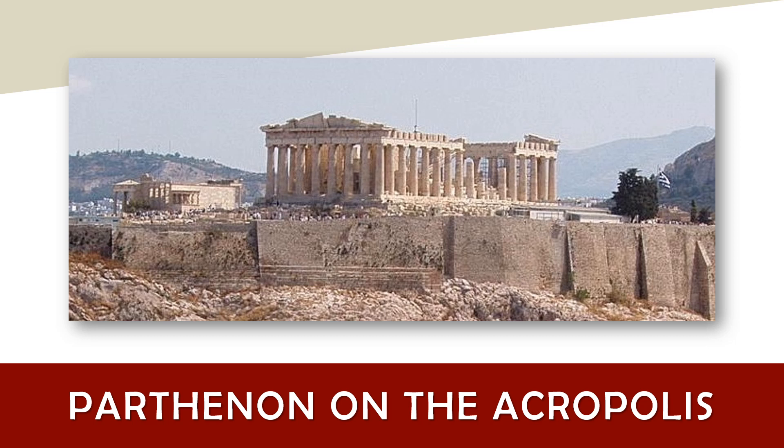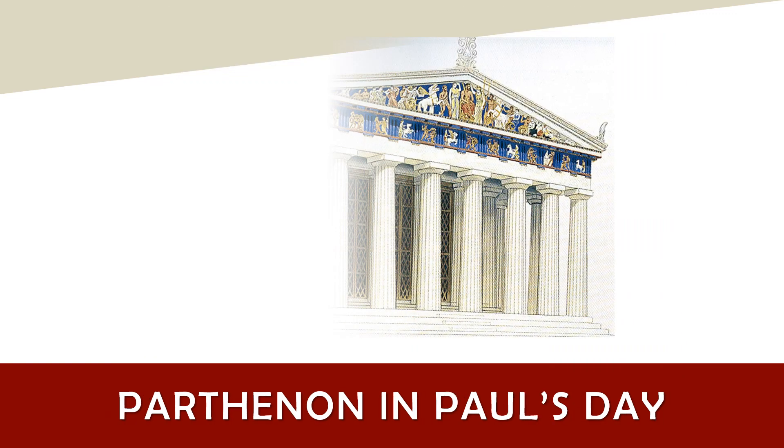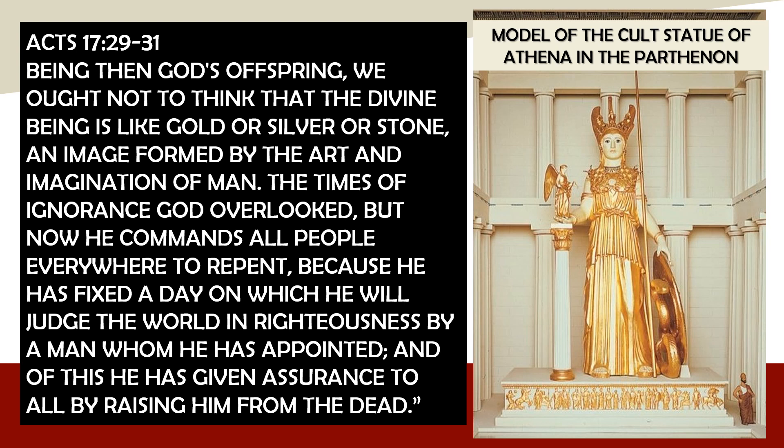The largest ruin you see here is the Parthenon, the greatest temple in ancient Greece, built to honor Athena, the patron goddess of Athens. The Parthenon looms over the city — the city is named for her: Athens, Athena. The current ruined state makes it difficult to appreciate the brilliance of the original architecture, so here is an artist's rendering of this temple in its prime. There's an enclosed interior space inside the Parthenon, and inside that space stood the great sculpture of Athena. Here's what Paul has to say about pagan idols like the Parthenon's cult statue of Athena.